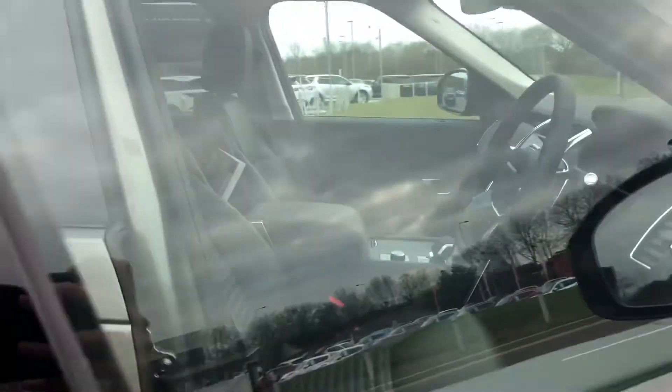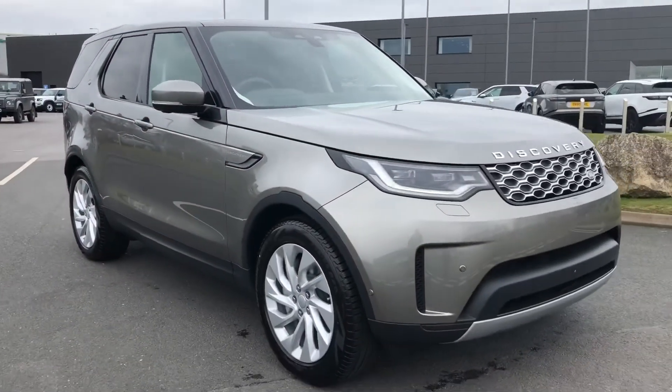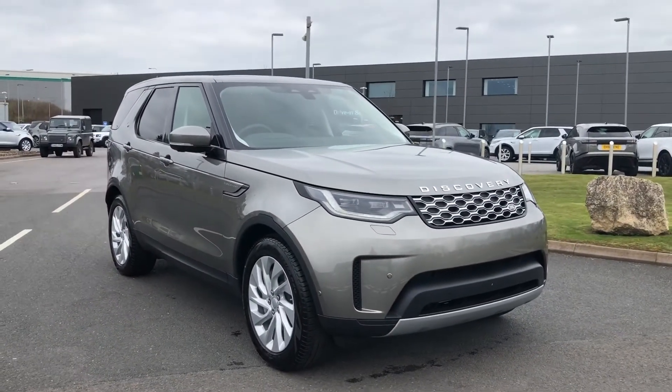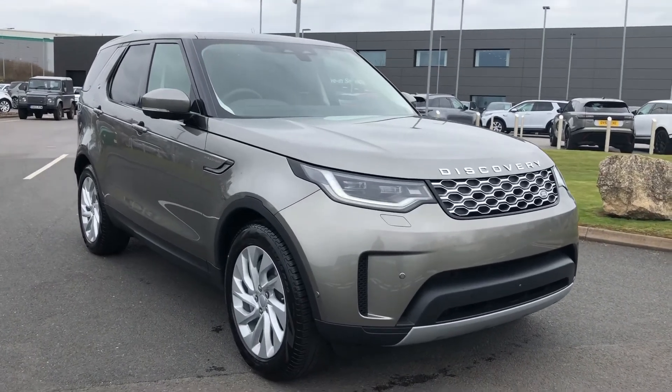Stepping back outside the vehicle, that was a lovely Discovery at Stafford Land Rover. If you are interested in this car please call 01785 211 31. Thank you.